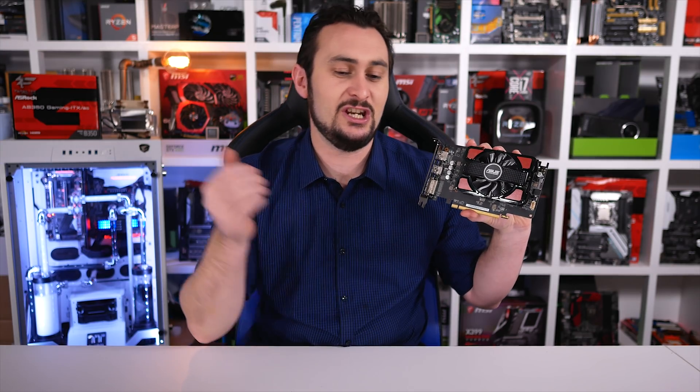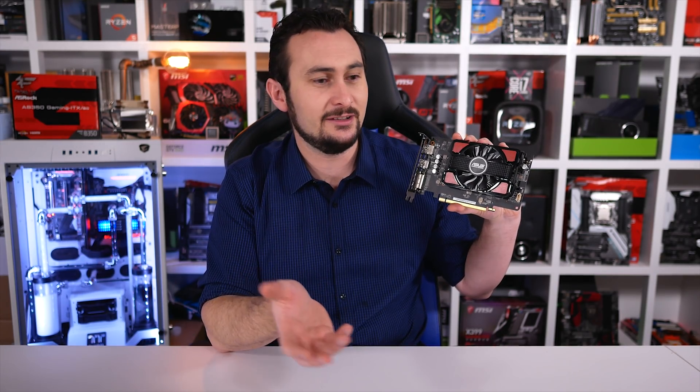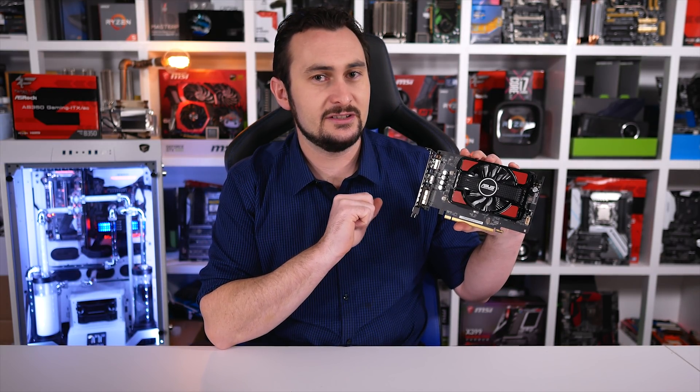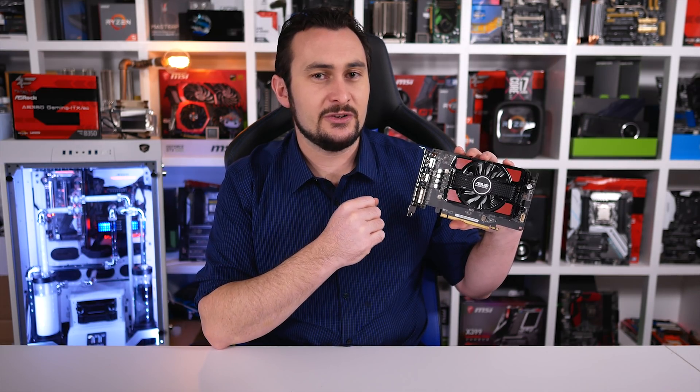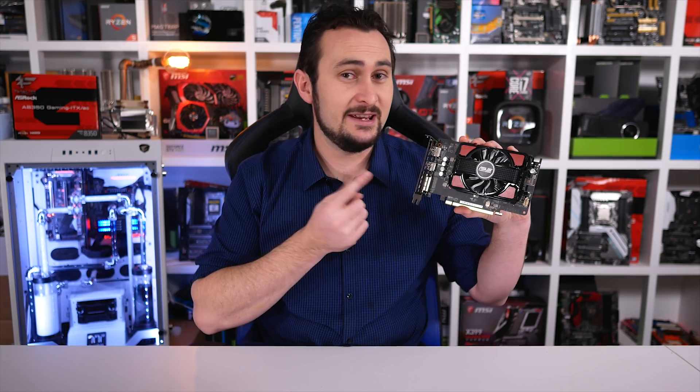Before I wrap this up, I will touch on FreeSync. Yes, the RX 550 does support FreeSync. FreeSync monitors are cheap, G-Sync monitors aren't, so G-Sync is really not an option for the GT 1030. If you have a FreeSync monitor or you're planning on getting one, the RX 550 may be a better option. I think I'd still gravitate towards the GT 1030 because it is just that bit faster in the eSports titles I think are more important, but be aware that FreeSync can offer a better experience.